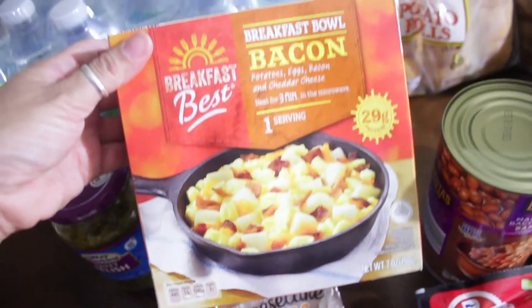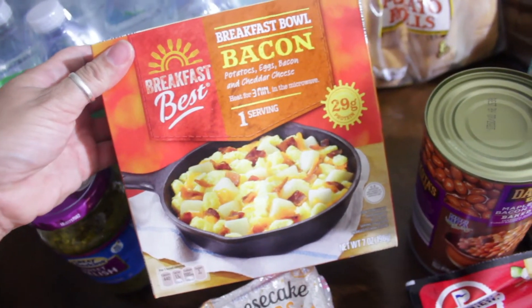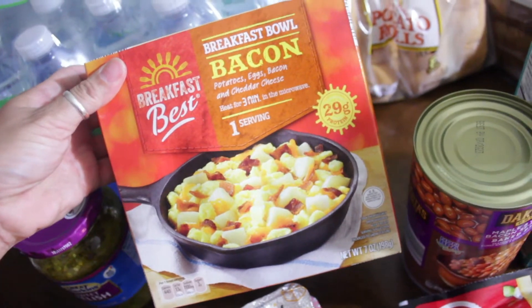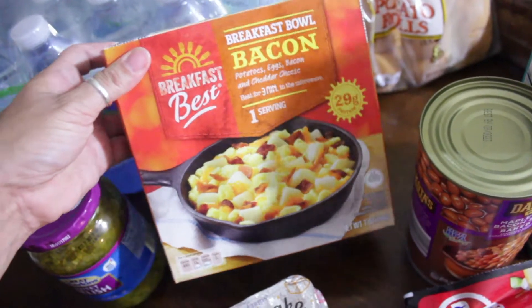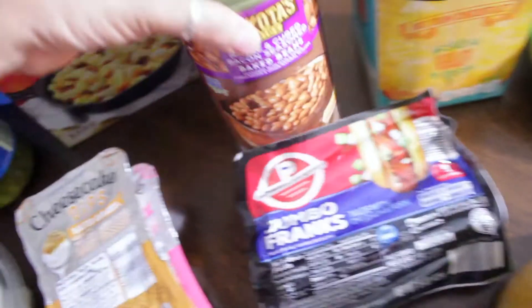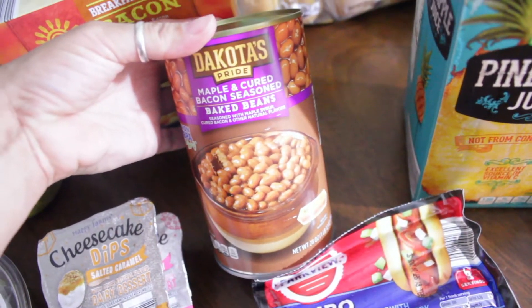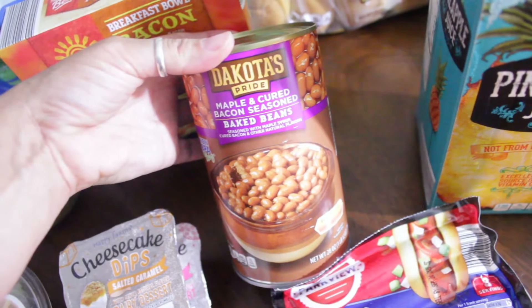I also picked up this Breakfast Best breakfast bowl — bacon and cheese potatoes, eggs, bacon, and cheddar cheese — for breakfast. To go with our hot dogs I picked up this Dakota's Pride maple and cure bacon seasoned baked beans.